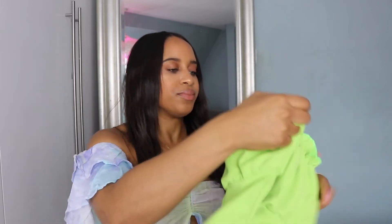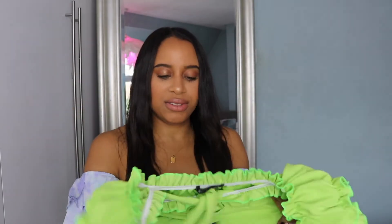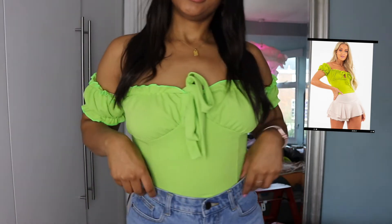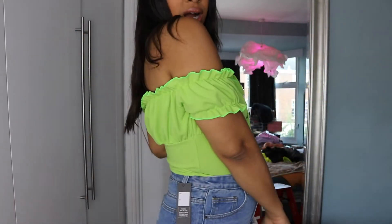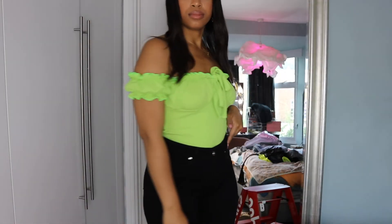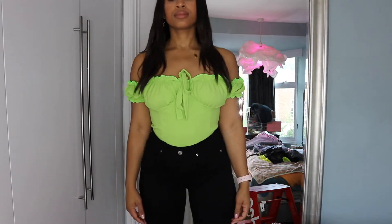Another bright item is the lime ruffle tie front crop top, in a size 10. It's a cute ruffle crop top with short sleeves, made of a very stretchy, soft material that isn't too heavy. It's like a dressed-up version of a t-shirt — great if you just want to look a little more put together while still throwing on a simple top.